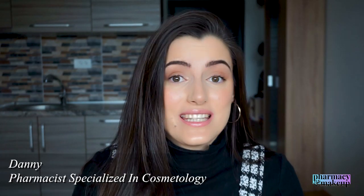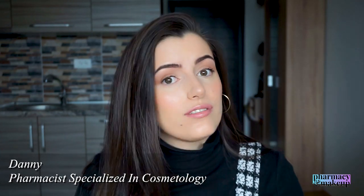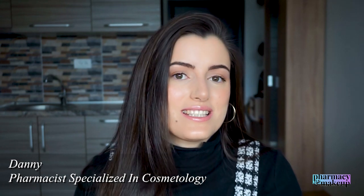Hi guys, welcome back to my channel. So in today's video, I'm going to do a little overview of all Eucerin's products that I used and that have worked out for me. There will probably be another video on my channel next week with the products that did not work for me from Eucerin, so stay tuned for that.